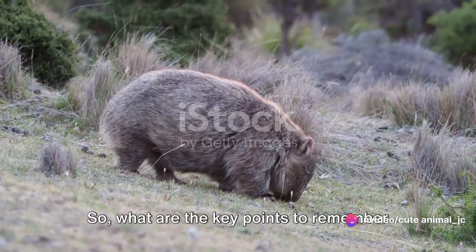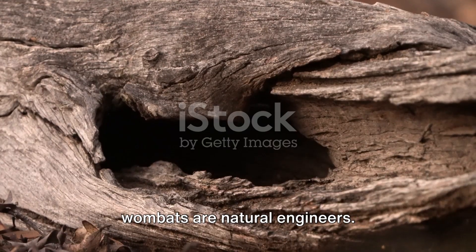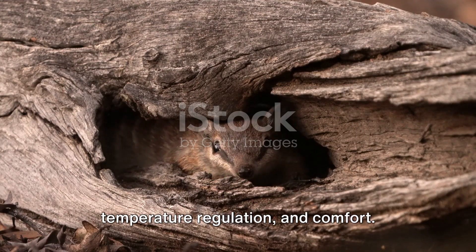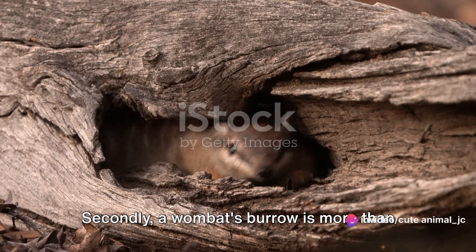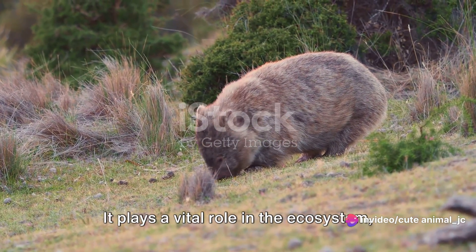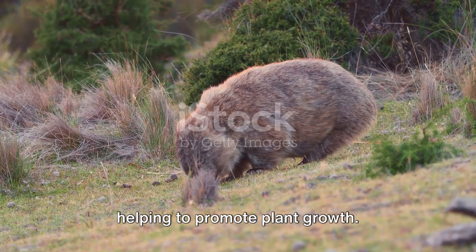So, what are the key points to remember about wombats and their burrows? Firstly, wombats are natural engineers. Their burrows are intricate and purposeful, designed for safety, temperature regulation, and comfort. Secondly, a wombat's burrow is more than just a home — it plays a vital role in the ecosystem, providing shelter for other animals and helping to promote plant growth.